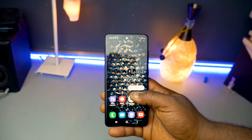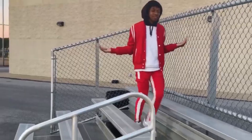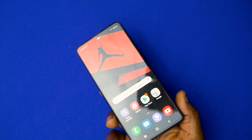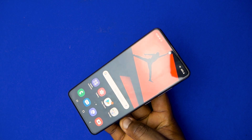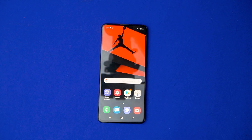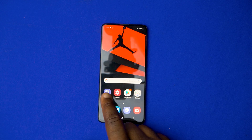This is the Samsung Galaxy A51. According to Samsung, this phone has an awesome screen, awesome camera, and long-lasting battery life — those are the things they're using to market this phone. In this video, we're going to check out if that's actually true.